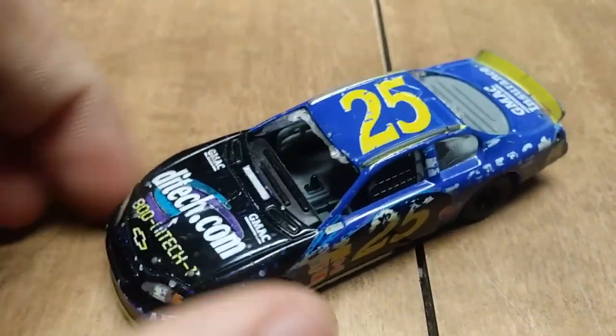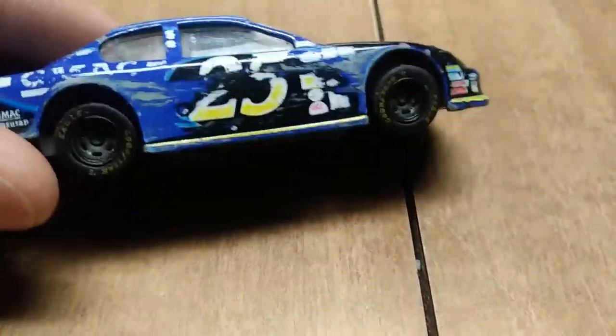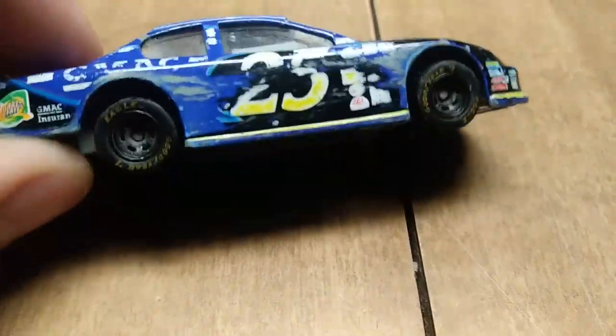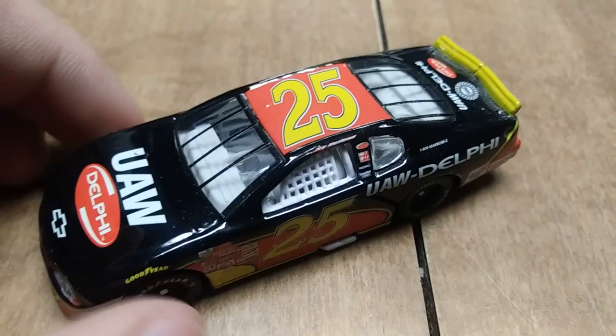Here we have Brian Vickers' number 25 ditech.com GMAC car from 2004. I think GMAC has now become Ally, and Ally is now a sponsor of Jimmie Johnson — they've stayed in the Hendrick camp.